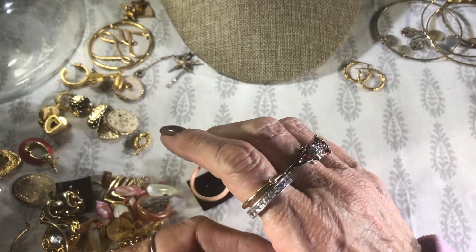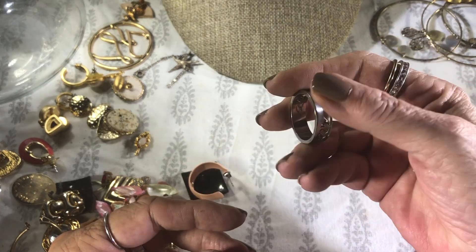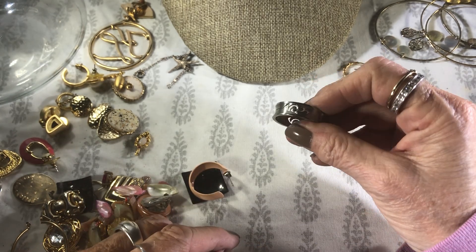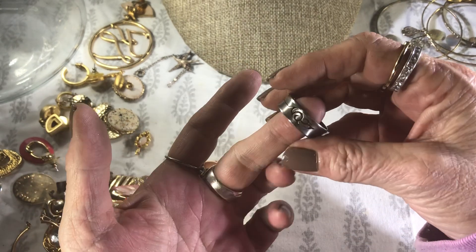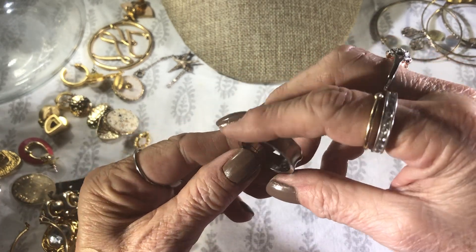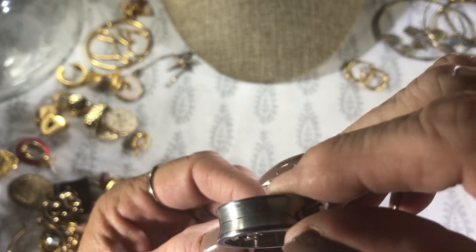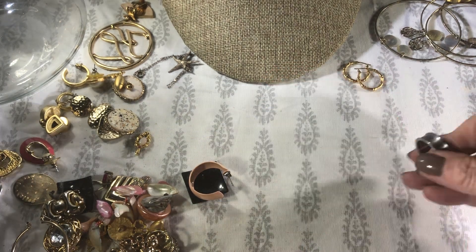Look how big this is — I have another one like this but it has lizards carved into it. Can you see that? It's carved straight through. There's stainless steel — I think this one has a name, but it just says stainless steel, it doesn't have a name in it. Guy's ring. Anything else here that's not earrings?